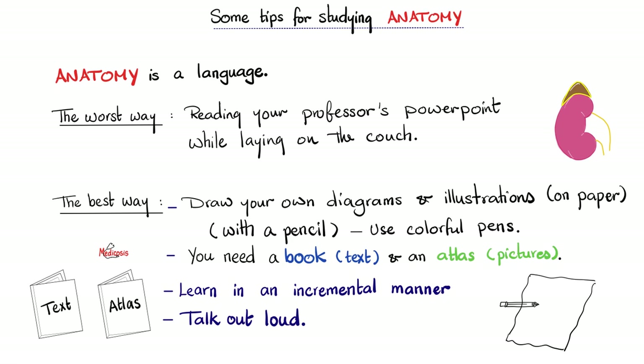You will need a book that has text and another book that's an atlas. Do not try to learn everything at the same time — it will drive you nuts. Learn incrementally. Take baby steps. Talk out loud. Perinephric fat — the fat around the kidney. Practice active recall. Revisit the same topic today, tomorrow, next week, next month. Five to ten years from now, you will see your book with your notes and remember these moments. The chance you will reopen your professor's PowerPoint five years from now is almost zero. Moreover, my book does not distract me. Your iPad does.